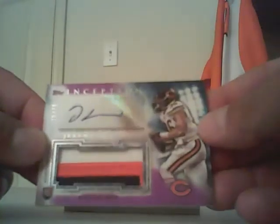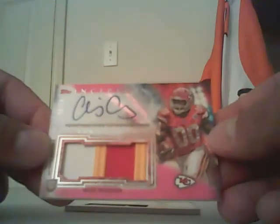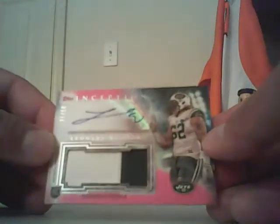Another nice Jeremy Lankford out of 75 three-color purple auto, and a pink out of 50. Also Chris Conley for the Chiefs.